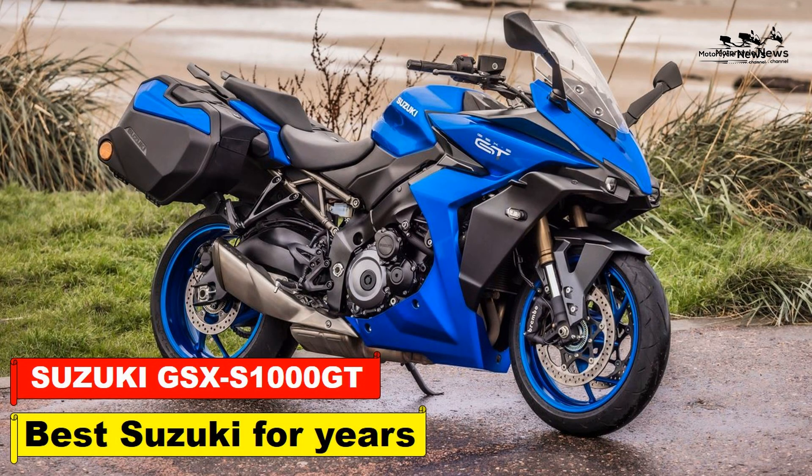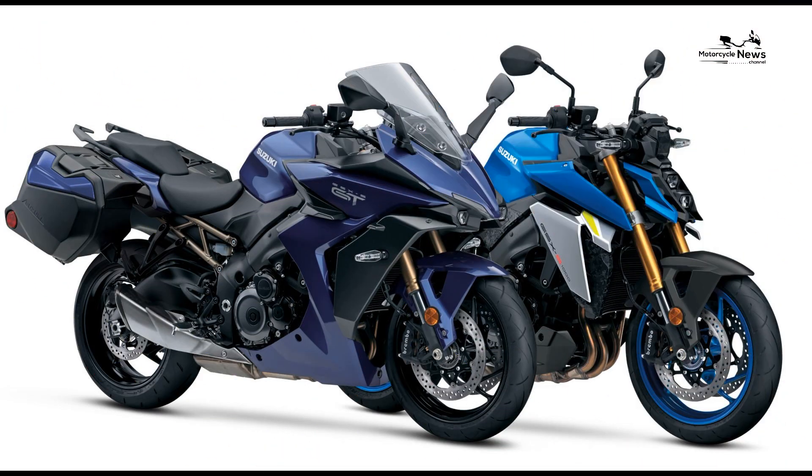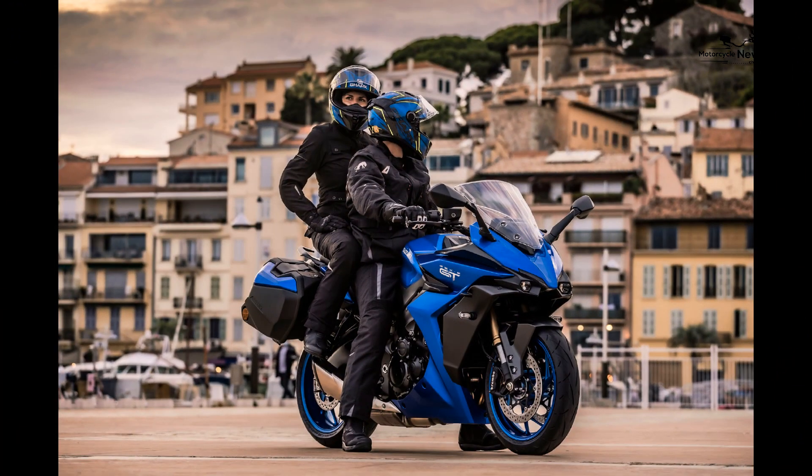Suzuki GSX-S1000 GT 2022 on review — best Suzuki for years. You could say the new GSX-S1000 GT is simply a collection of parts pinched from other models. That's partly true, but they've taken a simple idea and executed it so brilliantly, it has the makings of an instant classic.